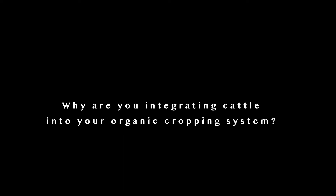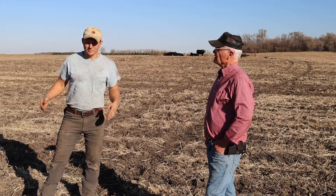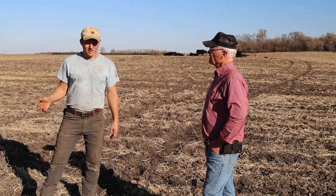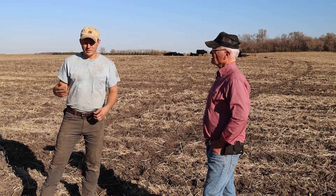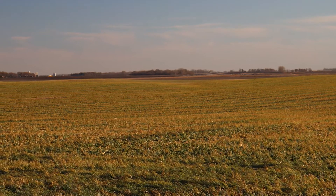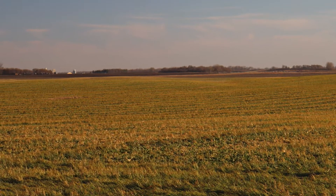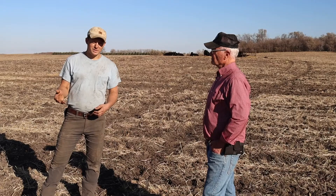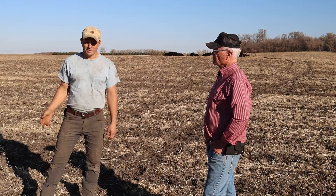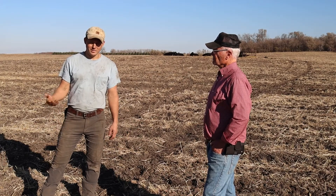Why are you integrating cattle into your organic cropping system? Mostly it makes my operation more diverse. We've always planted cover crops and we've really never been able to utilize them — so they've kind of been an expense. But if we can have cattle go out and graze those cover crops, then we can turn that into another enterprise that we can make money off of.